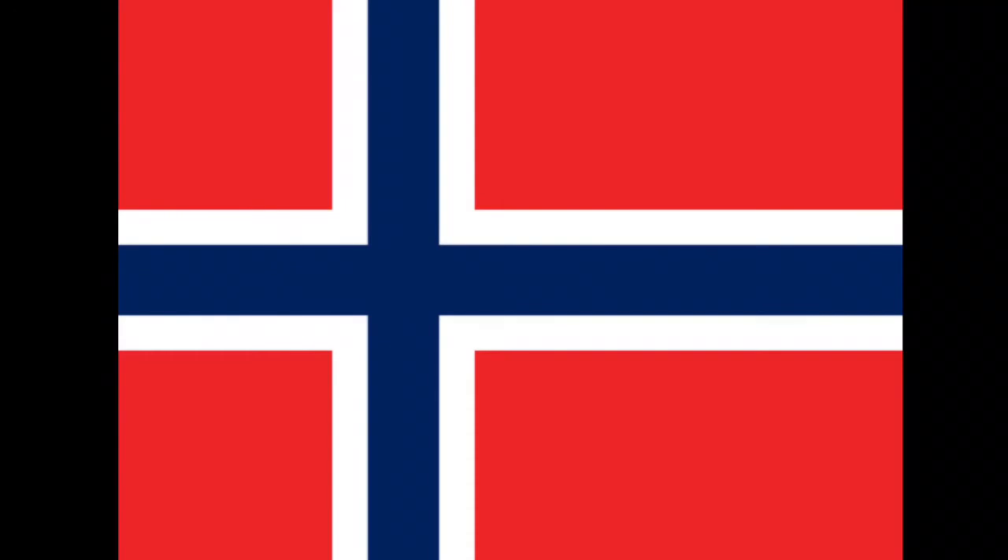The Norwegian flag follows the same trend as other Nordic countries' crosses. All of the Nordic countries have a cross in their flag. They all look pretty similar, the only difference is the colors. The Norwegian flag has a blue cross with a white outline and red corners.